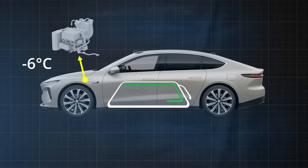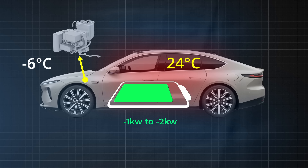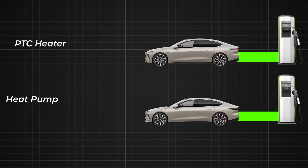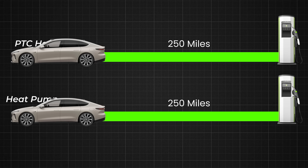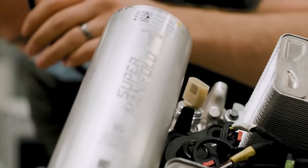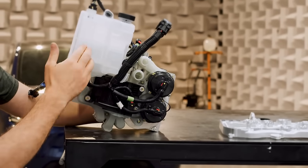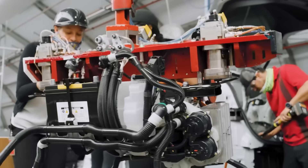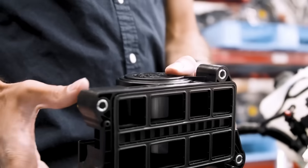The heat pump system and the Octavalve's electronic actuator typically consume between 1 to 2 kilowatts only. In practical terms, a heat pump can use as little as 1 to 2 kilowatts of power to provide the same heating that a PTC heater would need 3 to 7 kilowatts to achieve. This efficiency translates directly to less energy consumption and less impact on your driving range. This is why more and more electric vehicles, like Tesla's newer models, are opting for heat pump systems over PTC heaters. That's how Tesla's Octavalve and supermanifold keep everything warm and efficient. Thanks for watching, and I'll see you in the next one.